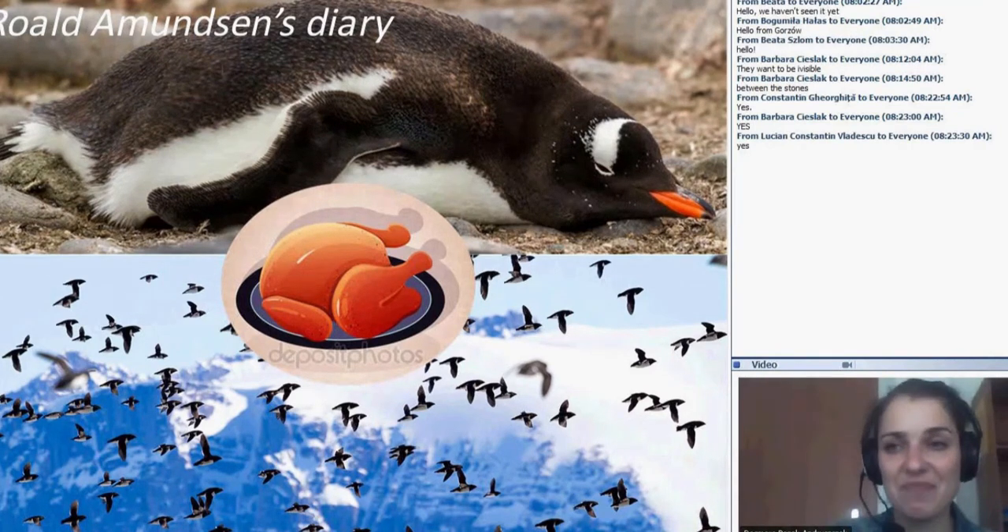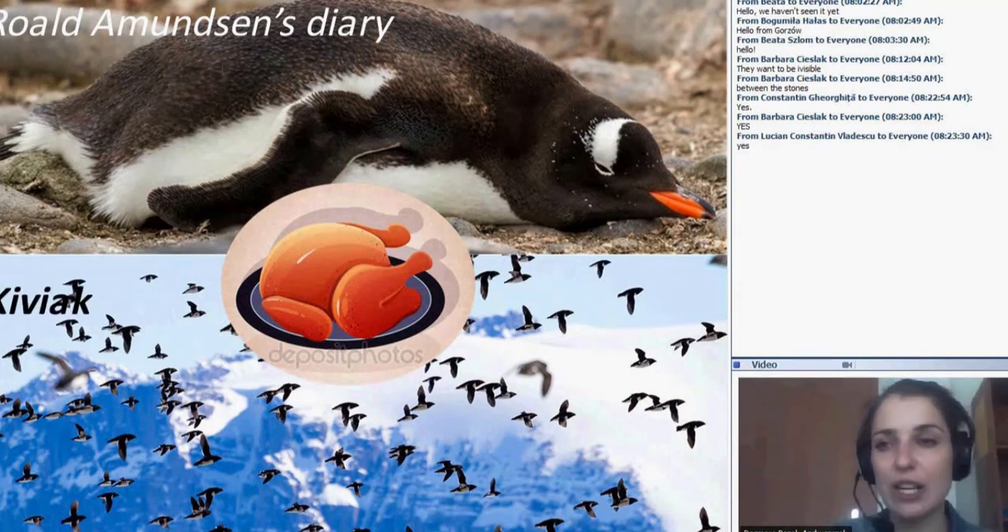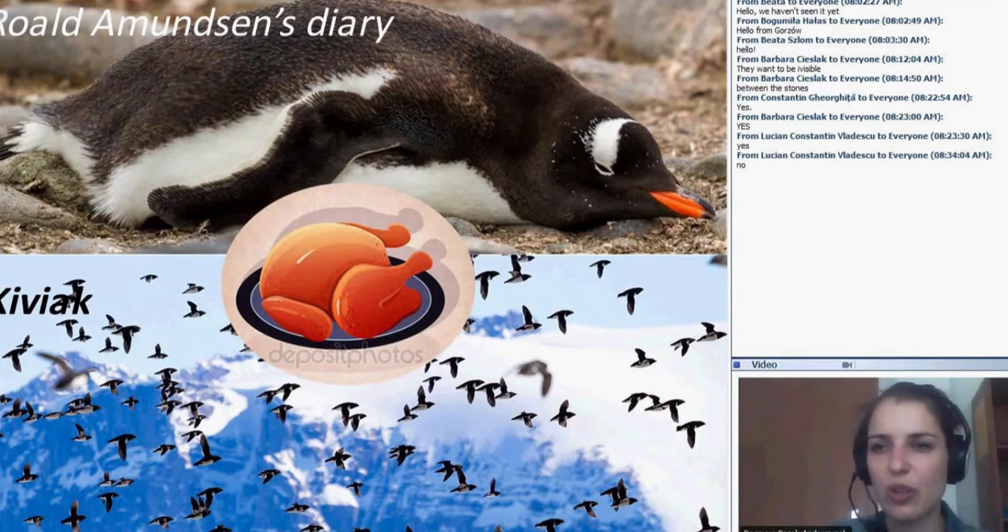The little auks are connected with a dish typical for Inuit people. Do you know what kiviak is? I will wait for the answer and meanwhile I will show you a short video with the little auks.